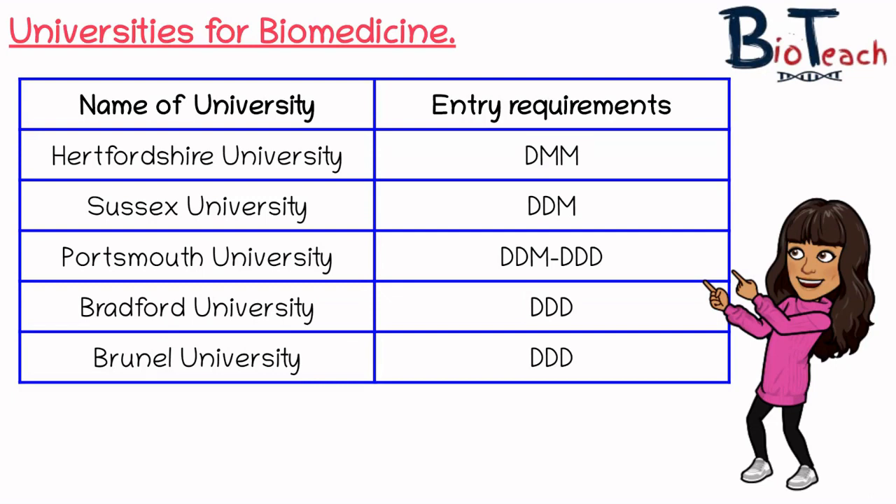Brunel University are actually really good at their life sciences programmes — really worth looking at for anyone considering it. It's based in London and they do a programme known as LBIC, so please look out for that and do your research on Brunel University. It's an excellent university.